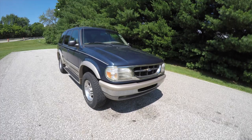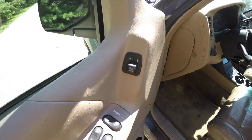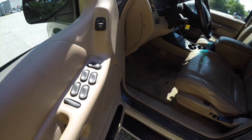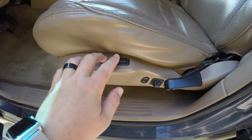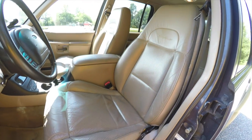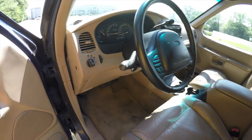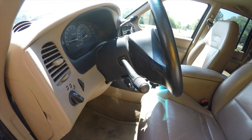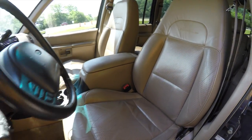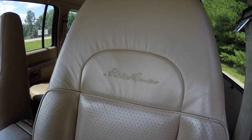Inside we have power mirrors, power windows, and power door locks, plus a six-way power driver's seat with manual seat back adjust and lumbar adjustment. It also has a leather wrap tilt steering wheel with audio and climate controls. The seats are perforated and they have the Eddie Bauer inscription.